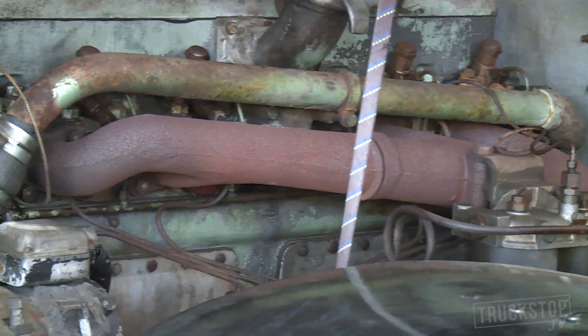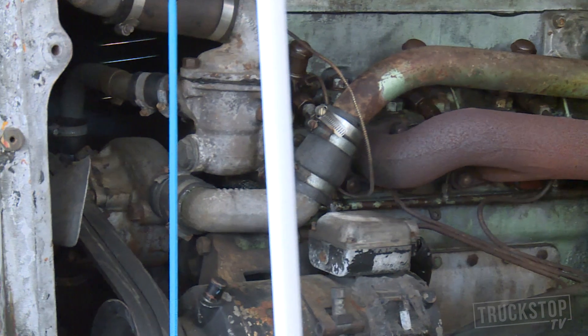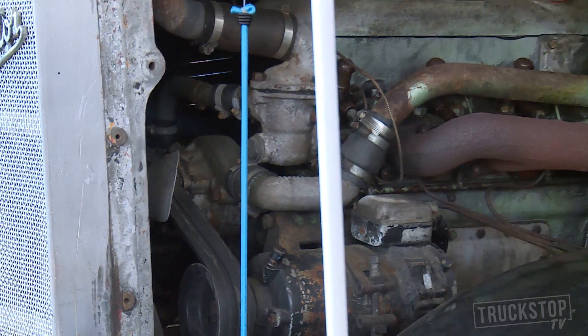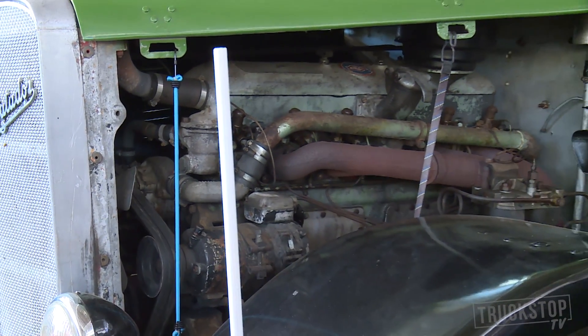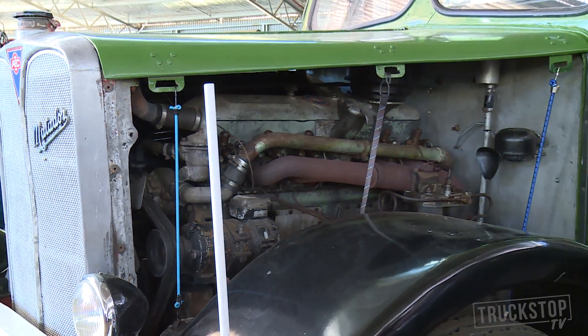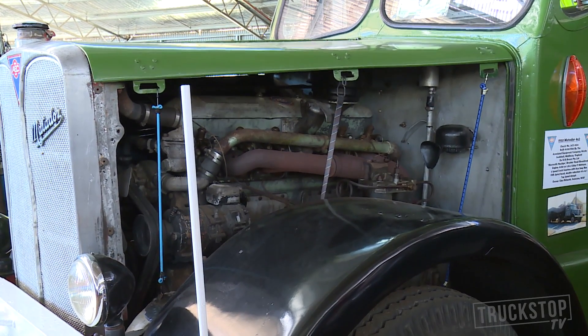It's extremely common. Sydney buses had about five to six hundred AEC Regal double-decker buses with this engine, and it's exactly the same engine that went into the double-decker buses — except the double-decker buses had a preselective semi-automatic transmission, where the trucks had a full manual gearbox.